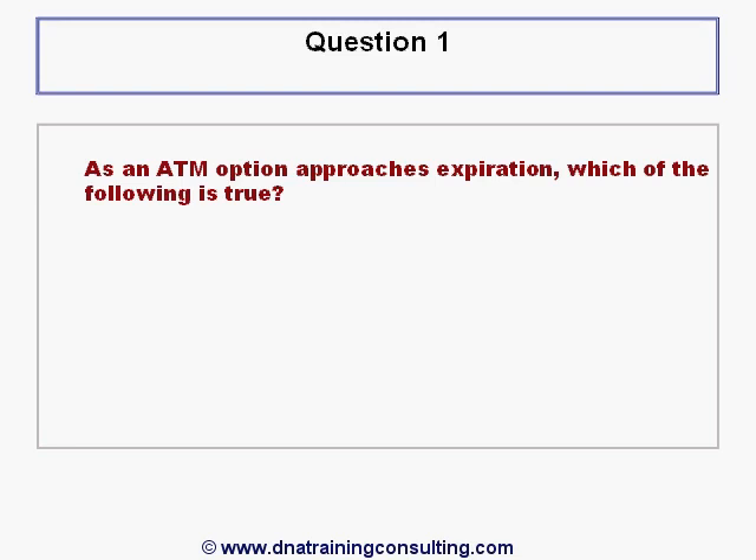Question 1. As an at-the-money option approaches expiration, which of the following is true?